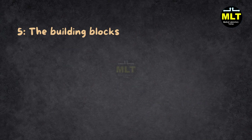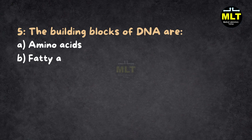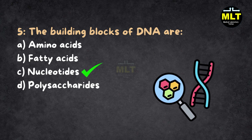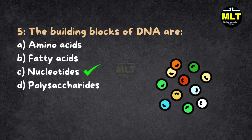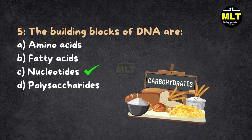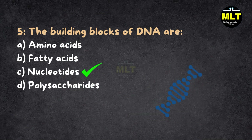Question 5: The building blocks of DNA are: A. Amino acids, B. Fatty acids, C. Nucleotides, D. Polysaccharides. Correct answer: C. Nucleotides. Explanation: Nucleotides are the building blocks of DNA, like bricks in a wall. Amino acids build proteins, fatty acids make fats, and polysaccharides are for carbohydrates. DNA needs nucleotides — don't mix them up.